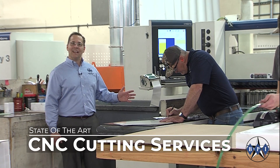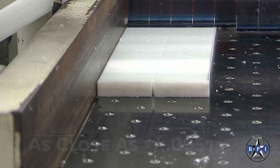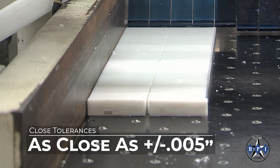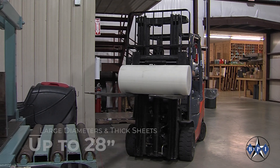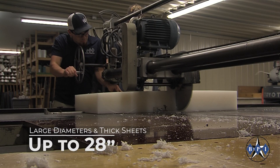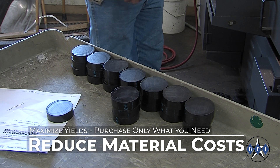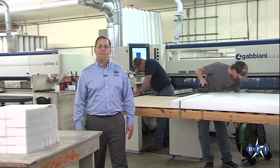We offer a wide range of cutting technologies that include CNC cutting for precision cutting with tolerances as close as plus or minus five thousandths of an inch and diameters or thicknesses up to 28 inches. This allows our clients to purchase the optimal material sizes for their projects and maximize yield, which reduces costs by eliminating excessive wasted material.